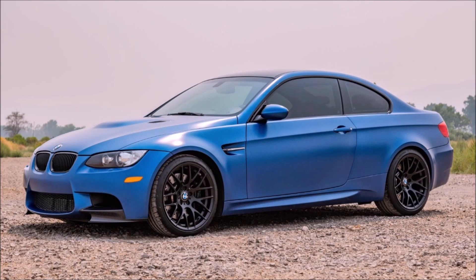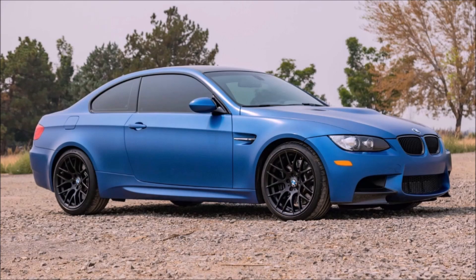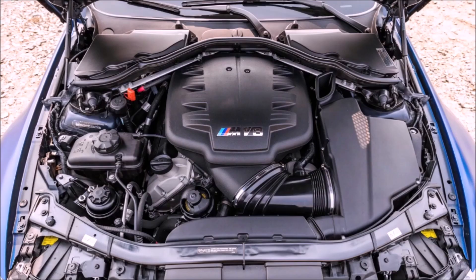Hey guys, it's Glenn from glenscarcollection.com and today we're going to talk about one of my favorite cars — a 2013 E92 M3 in Frozen Blue. This car just sold on Bring a Trailer, so let me give you some background. This is like the holy grail, or one of the holy grails, of the E92 M3.